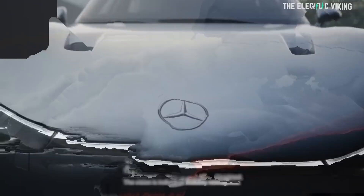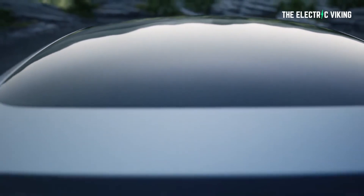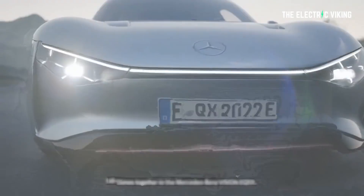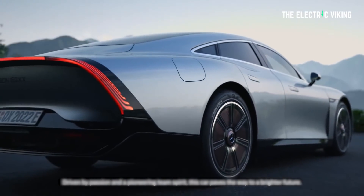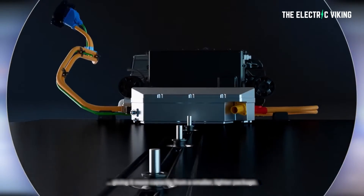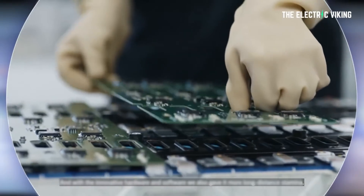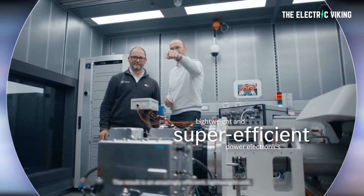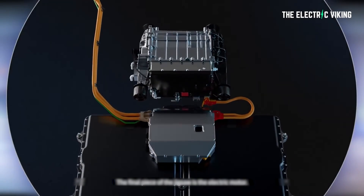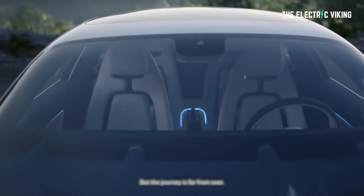Thanks to a partnership with HPP, the EQXX's battery has an energy density of 100 watts per kilo. According to Mercedes, this is because of a new anode chemistry and more tightly packed cells, with electrical and electronic components moved into a separate compartment. Maximum system voltage is an eye-poppingly high 900 volts. Moving the electrical and electronic components into a separate compartment means you can put more energy density into the battery and decrease the risk of fire — higher energy density batteries have a higher fire risk. These advances mean the battery is 100 kilowatt hours but only weighs 495 kilos, which is groundbreaking.